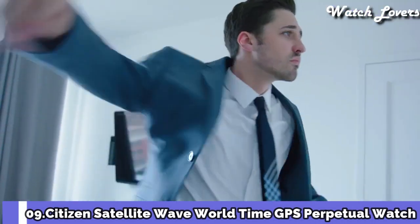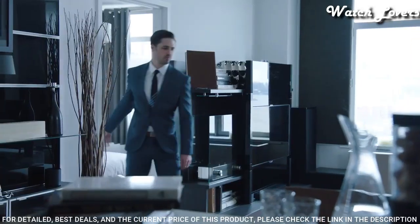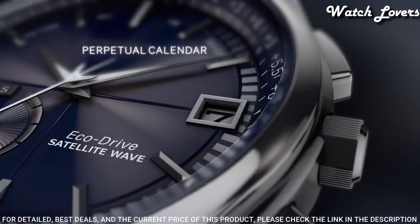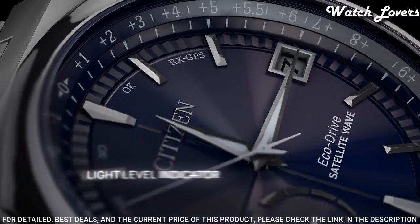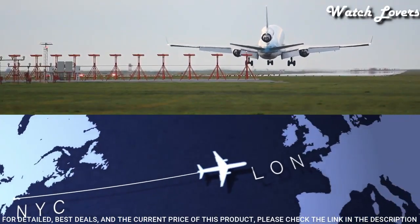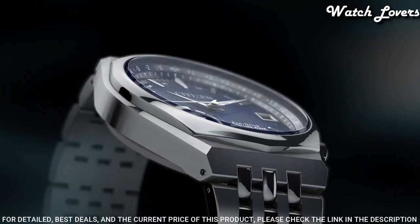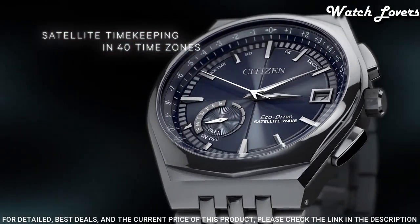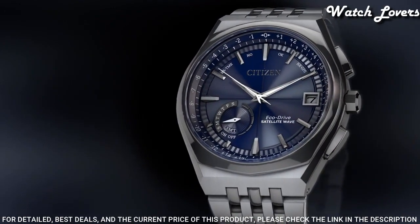Number 9: Citizen Satellite Wave World Time GPS Perpetual Watch. Silver tone stainless steel case with a silver tone stainless steel bracelet, fixed silver tone stainless steel bezel. Dial type: analog, Eco Drive movement, scratch resistant sapphire crystal, case size 44mm, case thickness 13mm, bandwidth 25mm, band length 8 inches, water resistant at 100 meters. Functions: perpetual calendar, atomic timekeeping, satellite GPS, world time, date, day, second time zone, hour, minute, second, power reserve indicator. Japanese movement.